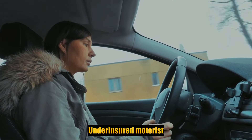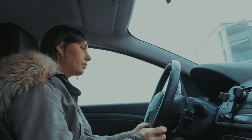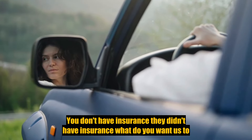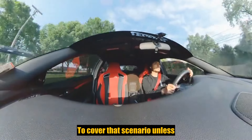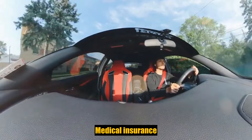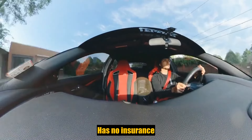For example, underinsured motorist — we'll go into that. Uninsured motorist means if I hit my sister and I don't have insurance, her medical insurance only covers the case where the person that hits you has no insurance at all.